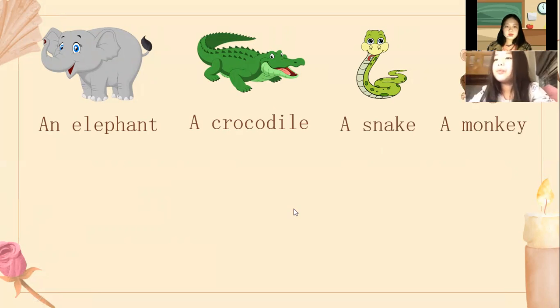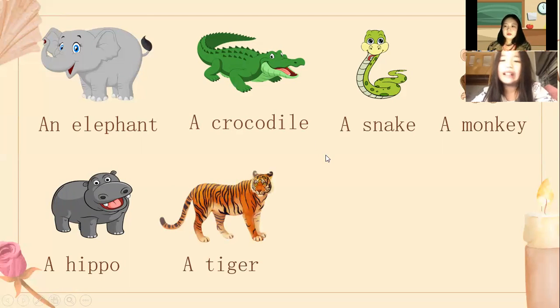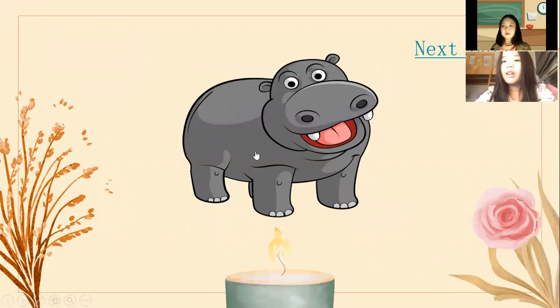I see a monkey. I see a hippo. I see a tiger. Giraffe. Good job. And tell me, what animals do you like? I like hippo. Can you describe the hippo? It has one mouth, two ears, four legs, and one tail. Is it big or small? It's big. Good job.